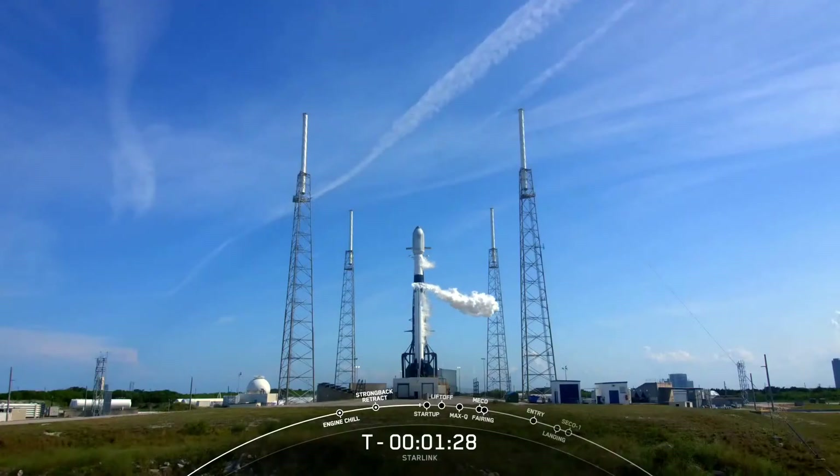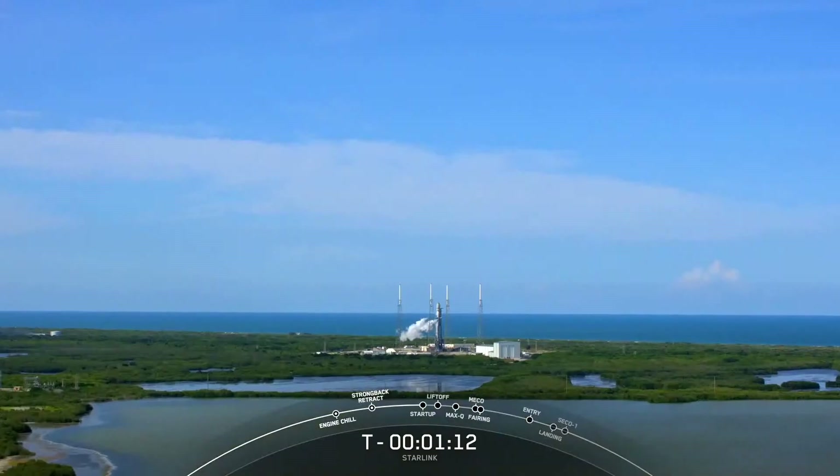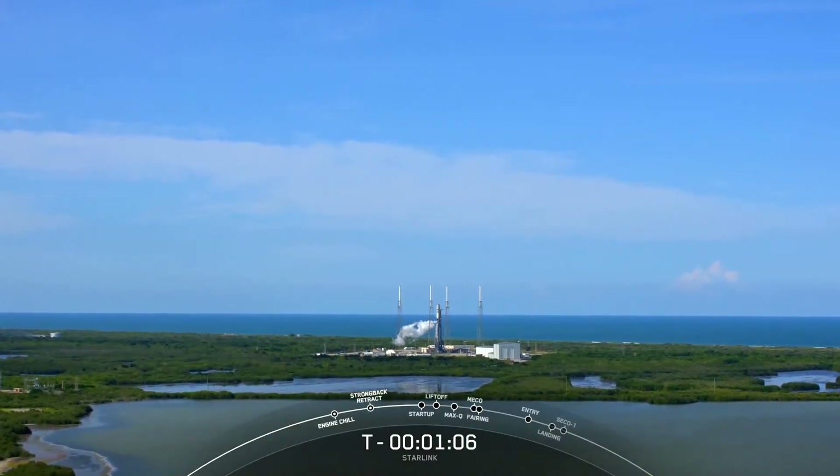Ground gas closeouts. With that callout, we've vented the lines in the transporter erector, causing that big plume of cloud you see right next to the vehicle. Coming up in about 15 seconds, Falcon 9 will transition into startup. From there, the first and second stages will begin to pressurize for flight, and the vehicle will be autonomous for the rest of the launch.